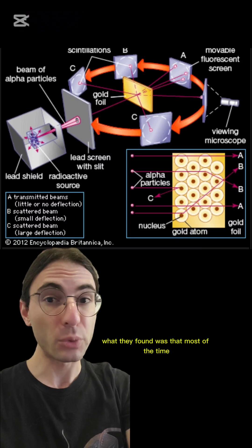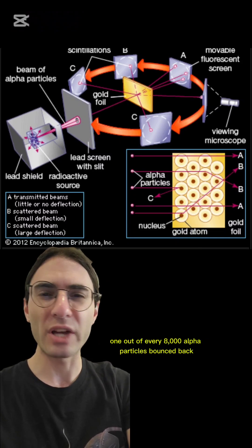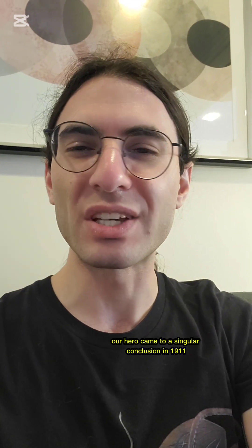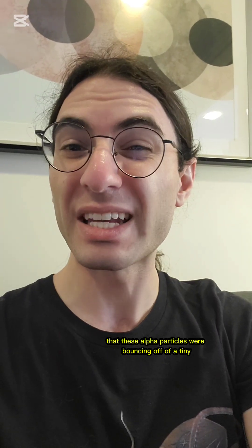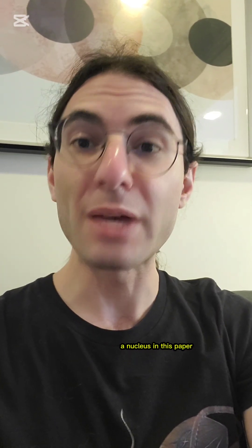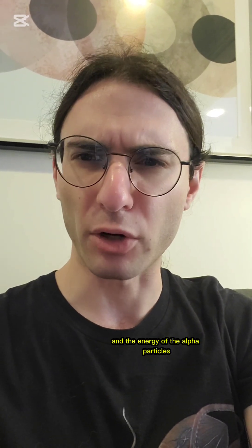What they found was that most of the time the alpha particles just passed right through, but about one out of every 8,000 alpha particles bounced back. Building off of these results, our hero came to a singular conclusion in 1911: that these alpha particles were bouncing off of a tiny, heavy, charged core of an atom — a nucleus. In this paper, he made specific predictions about the rate of reflection governed by angle, the foil thickness, the amount of nuclear charge, and the energy of the alpha particles.